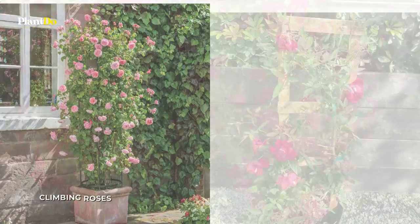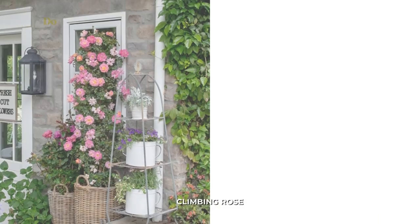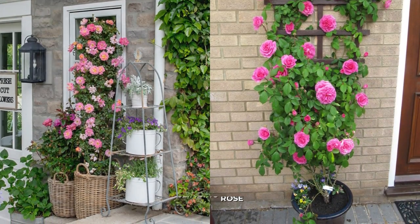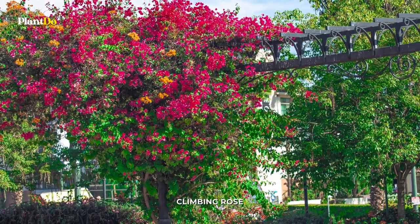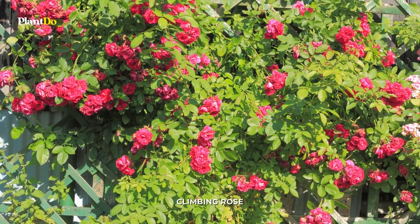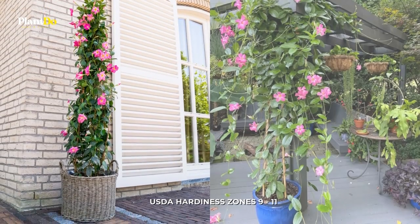Number seven: Climbing Rose. Climbing roses bloom prolifically and many varieties have a pleasant rosy scent. Consider the overall mature size of the variety you are going to grow and the time you can devote to it, as roses require care and maintenance. Prune the plant on time and regularly remove faded flowers to keep it in an attractive appearance.